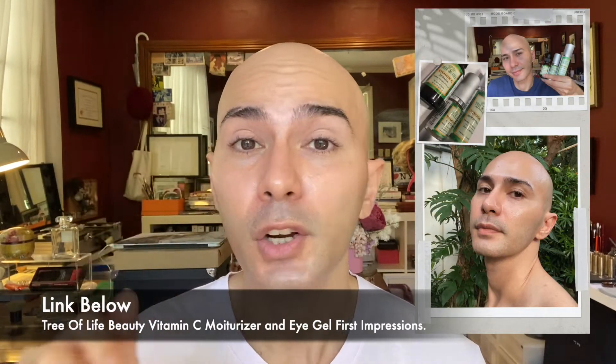By the way, I'm still trying out the Tree of Life Beauty Moisturizer and Eye Gel — this is the third week that I am trying this out and so far I have had no reactions at all. If you're interested to see my review for the Tree of Life Beauty Vitamin C Moisturizer and Vitamin C Eye Gel and Serum, I'm going to put a link down below. The eye base has already sat on my eyelids, so let's start with the eyeshadow application.